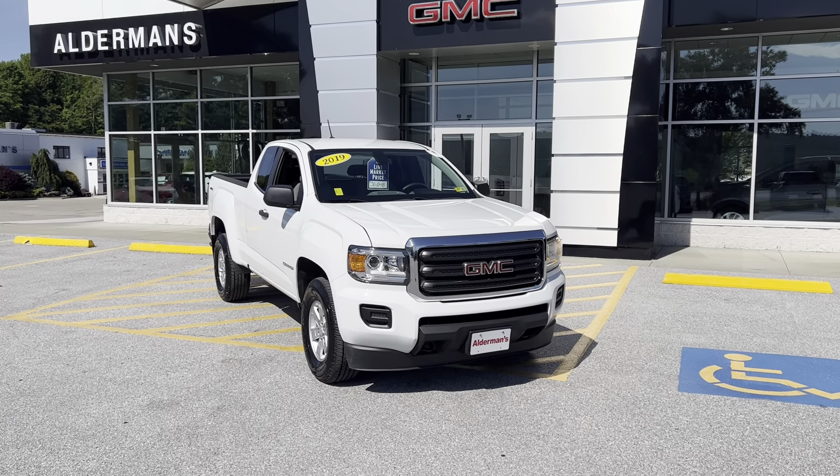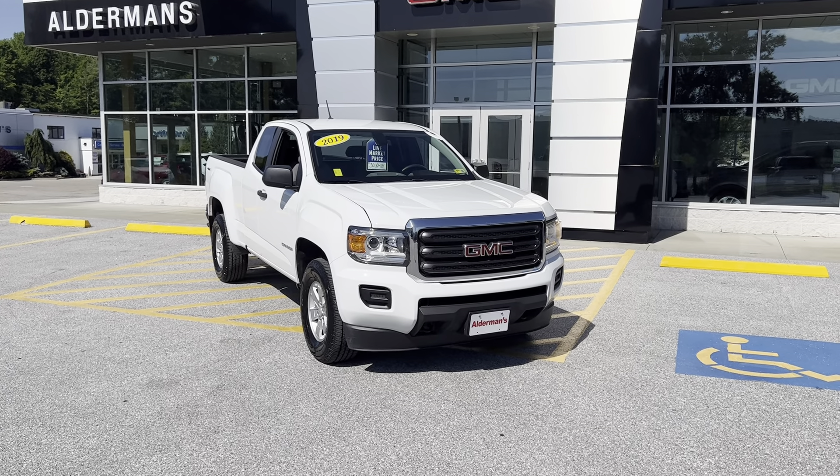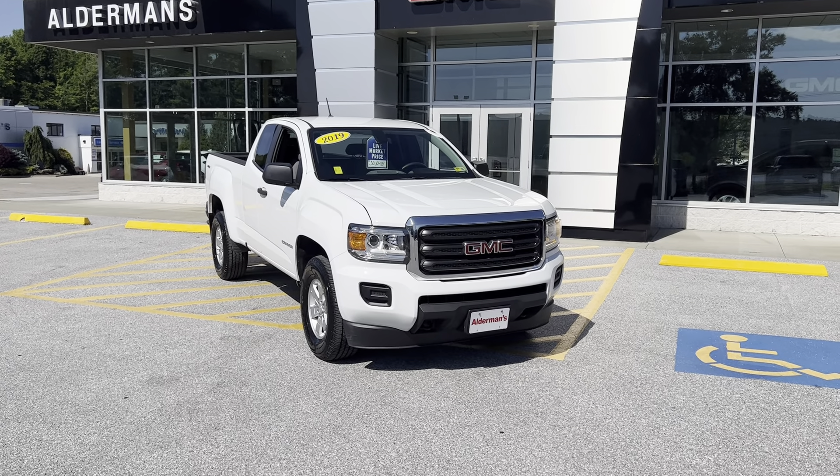Good afternoon Calvin, Brian here from Alderman Chevrolet Buick GMC, Vermont's favorite car dealership. I want to show you this beautiful 2019 Canyon work truck.